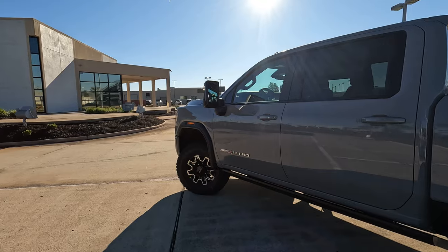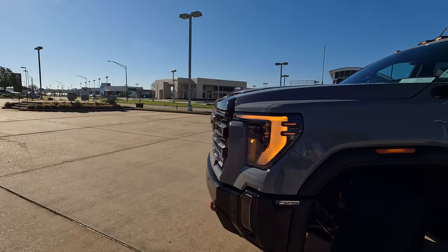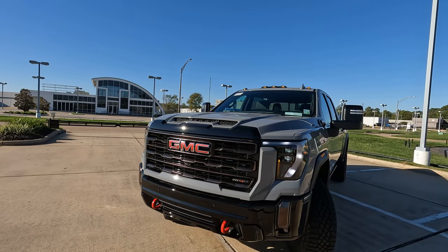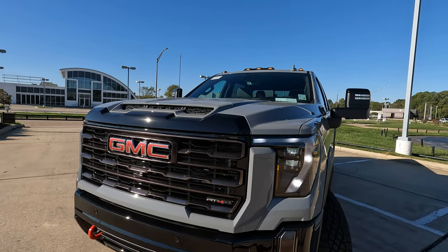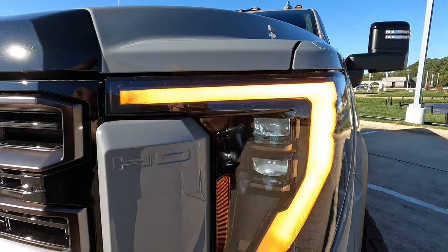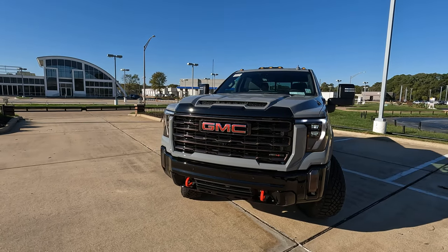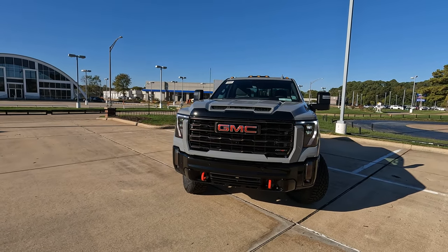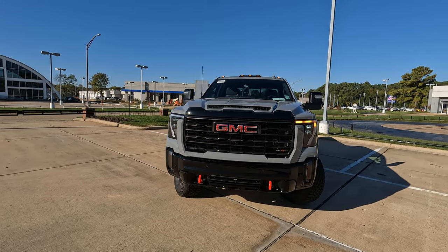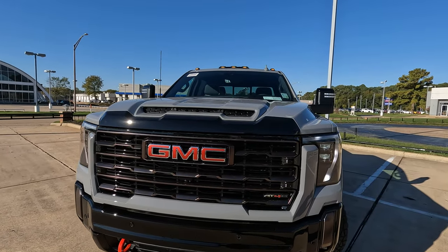There are some different grille options with that, along with some other changes. You have the animated headlights — though that flickering effect you're seeing right now is not what I'm talking about. That's actually happening because you're looking through the lens of my GoPro; it's a common issue with a lot of these cameras. Unfortunately you can't actually make it do that, but you can see the aggressive look on the front end with the gloss black grille.